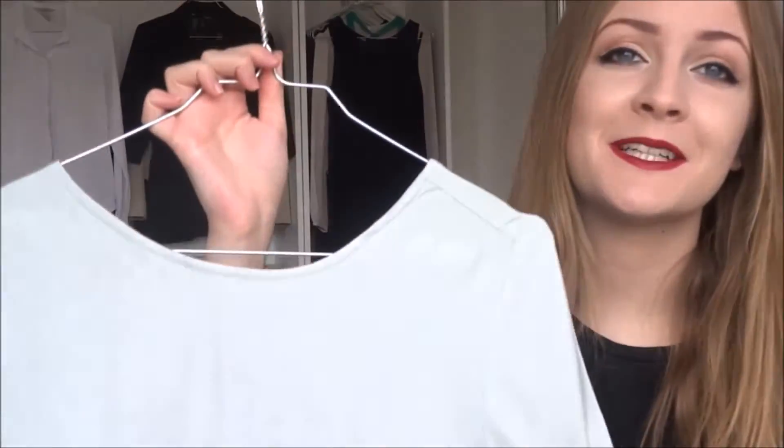The next two shirts I want to show you are actually the same but just in different colors. This is a loose t-shirt fit, but again it has the low back, which is just so pretty — and it gives me a great occasion to wear the lace bra once again. These two shirts are also from M by M. I love this mint green color; it's so pretty.